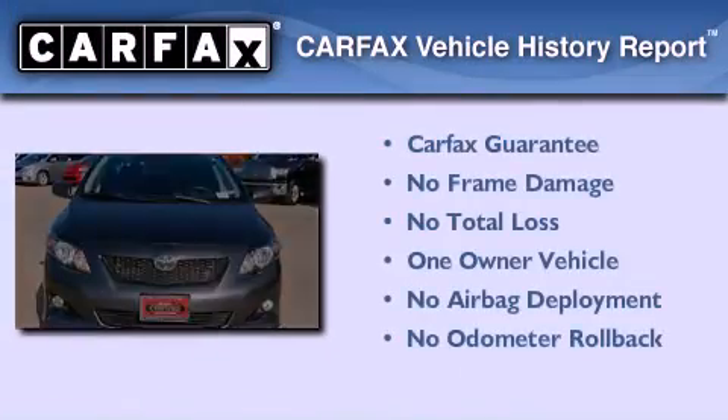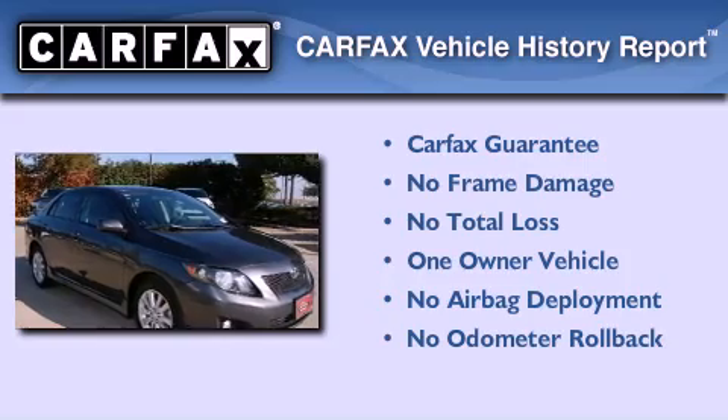This sedan has had only one owner, and it qualifies for the Carfax Buy-Back Guarantee.